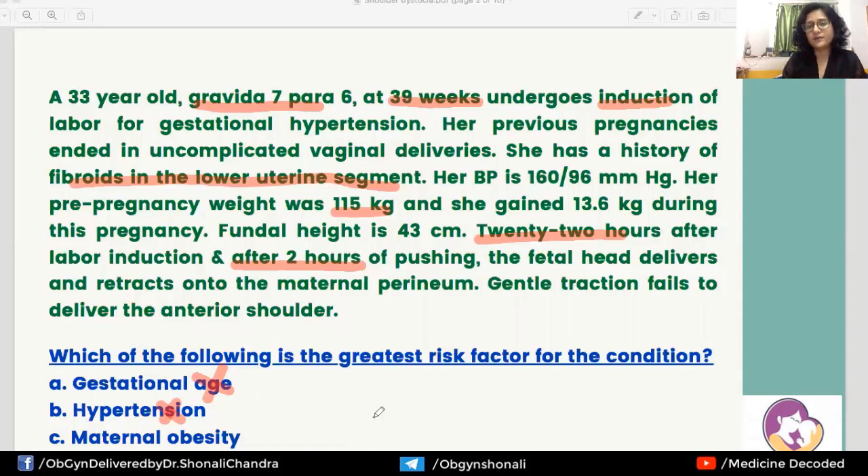What about uterine fibroids? Fibroids in the lower uterine segment can interfere with normal progress of delivery and cause dystocia, but they are not going to selectively cause difficulty in delivery of the shoulders. In this case, the head has already delivered, so the fibroids are not interfering. However, maternal obesity is a direct and very important risk factor for shoulder dystocia, as seen in this clinical situation. So that is our answer.